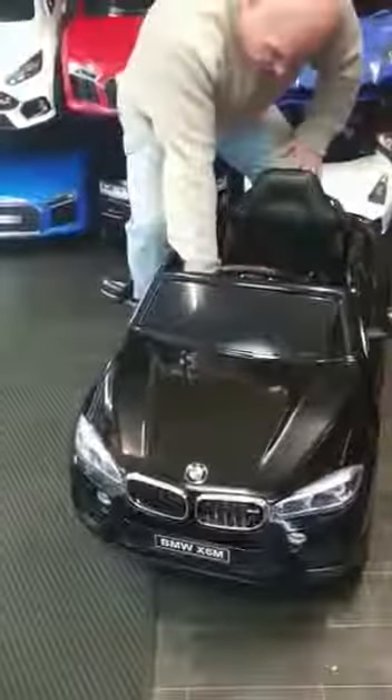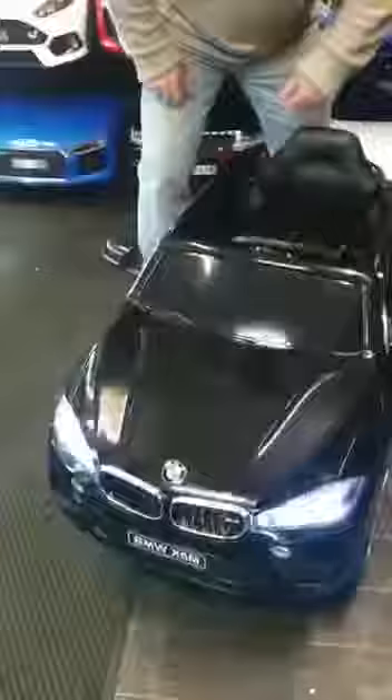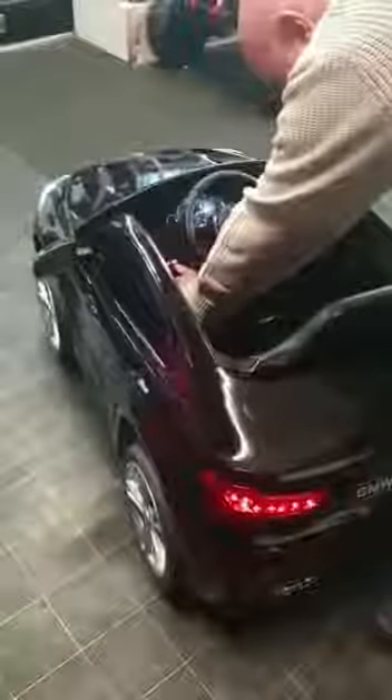It's got LED lights all around. It's also got a horn and music. It's got various music on it, and it's also got USB and a mini SD card.